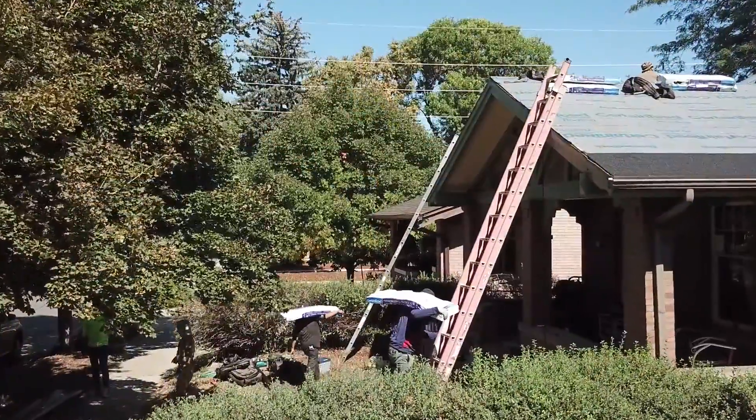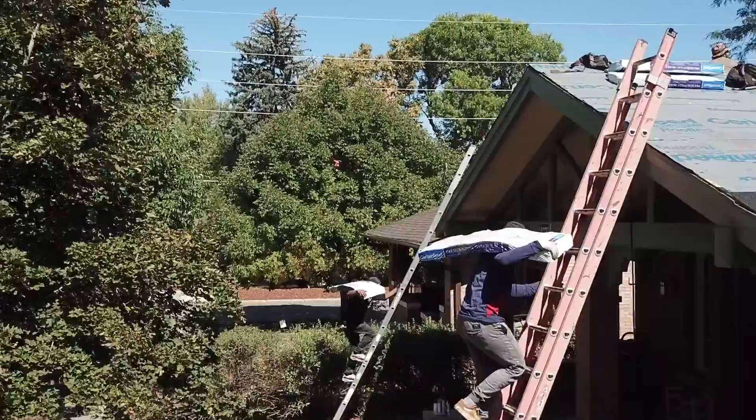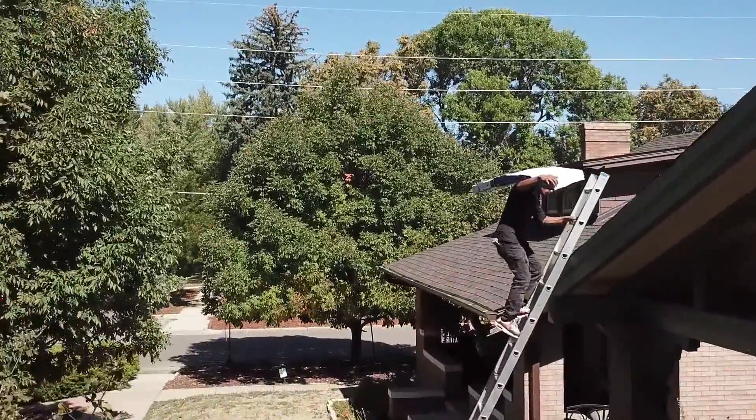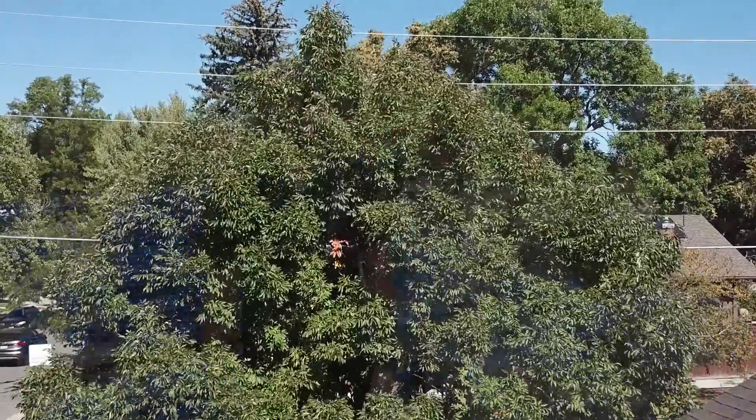These guys have to take each one of these bundles — they weigh about 80-90 pounds — put them on their shoulders and take them up the ladder one by one. It's not the most fun process in the world, but it's a necessary part of the job.